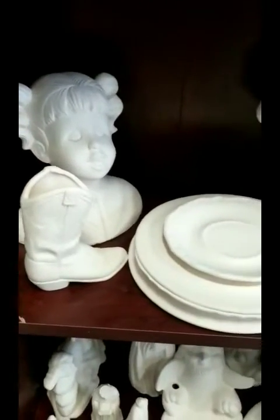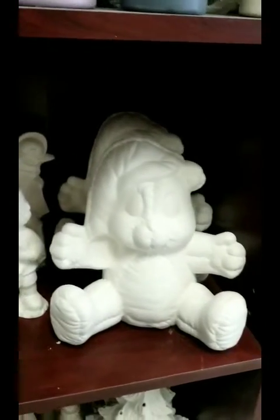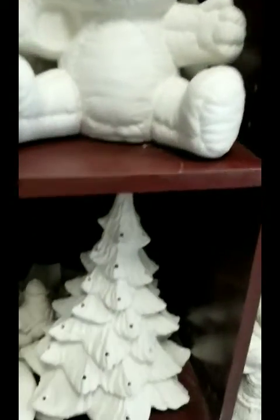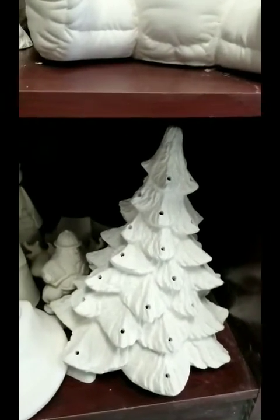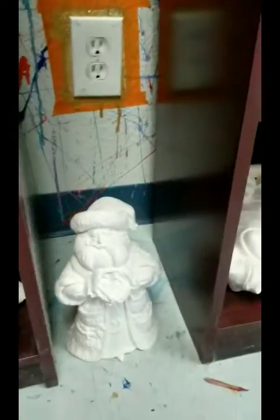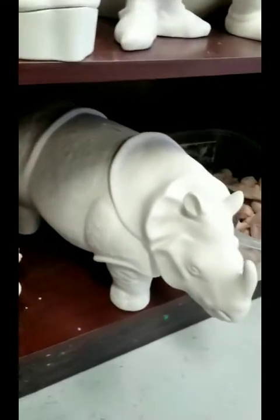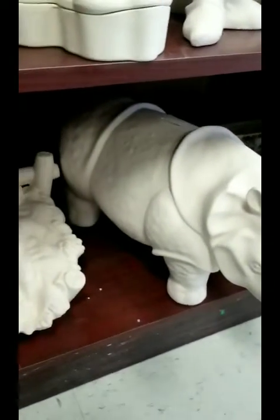Down here we have a few more — medium size. We still have our Christmas trees, which can be decorated in Easter colors, of course. And those are some more Christmas items. We got another Santa. The rhino is a piggy bank, and he is big.